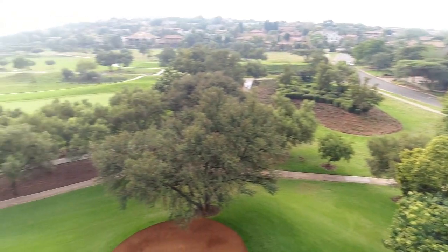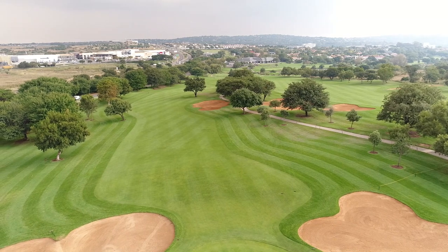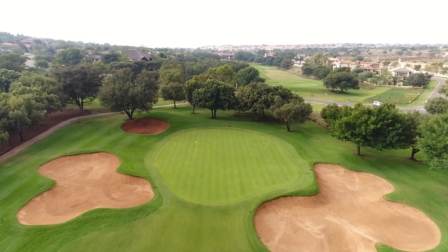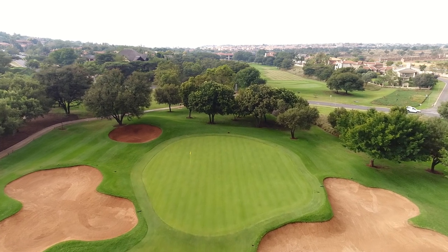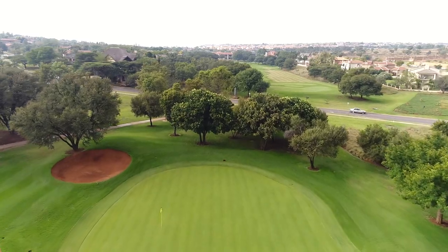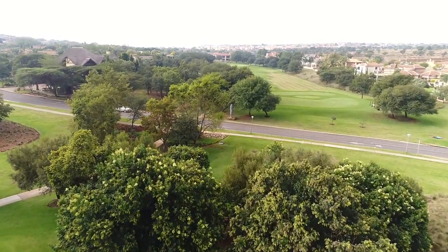The hole has a number of trees to the right and left, protecting the hole and narrowing the landing area. The green is protected by three bunkers positioned front right and front left, protecting the front hole location, and one bunker situated long and left, protecting the back left hole location.